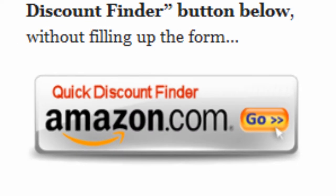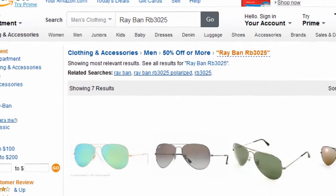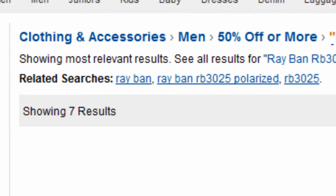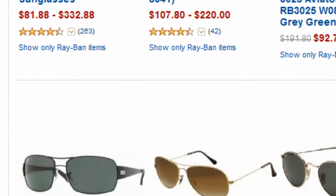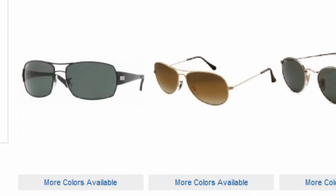Or you can just click on the quick discount finder button without using the form. You will be directed to this page — clothing and accessories 50% off or more. Amazon Discount Finder has searched the entire Amazon database and found these hidden bargains that may save you lots of dollars.